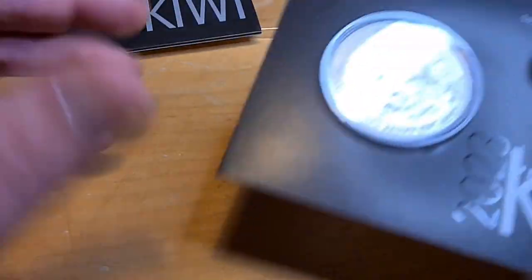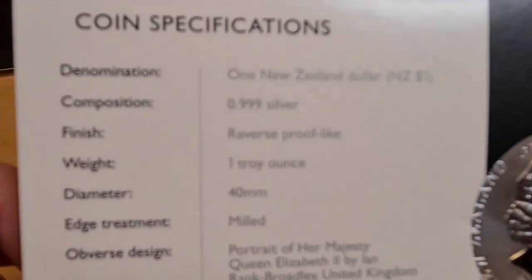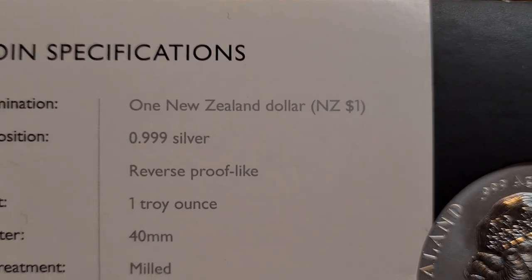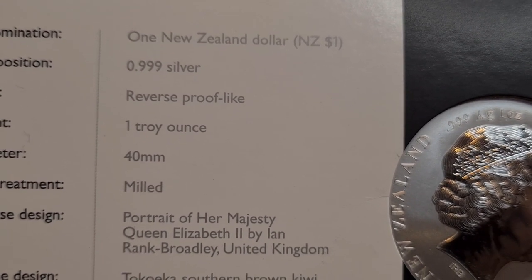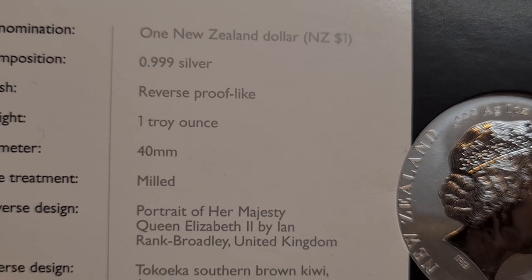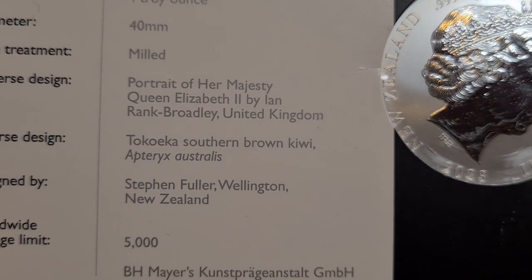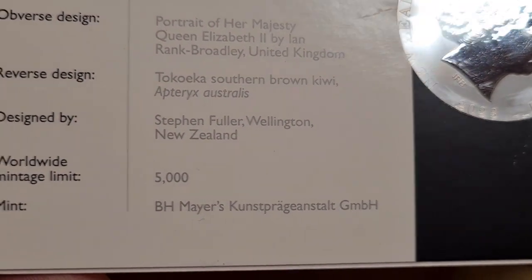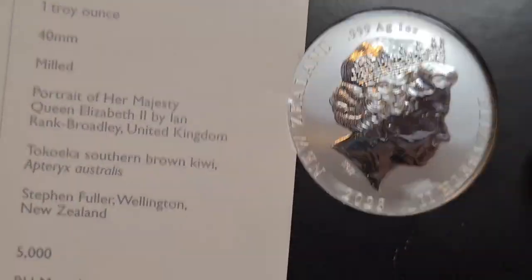Now here's the downside — it's stuck in a card, and I do mean stuck. On the back we have a host of information: one New Zealand dollar, three nines fine silver, and they describe it as 'reverse proof-like' — so I was right saying it was proof-like. It also notes a milled edge, which you can't see unfortunately. The designer is Stephen Fuller, and the mint is B.H. Mayers. So there we go.